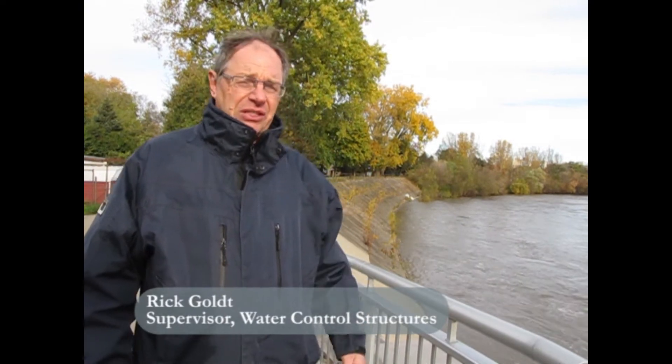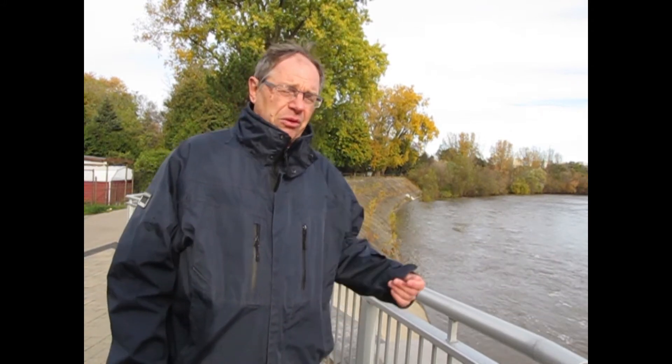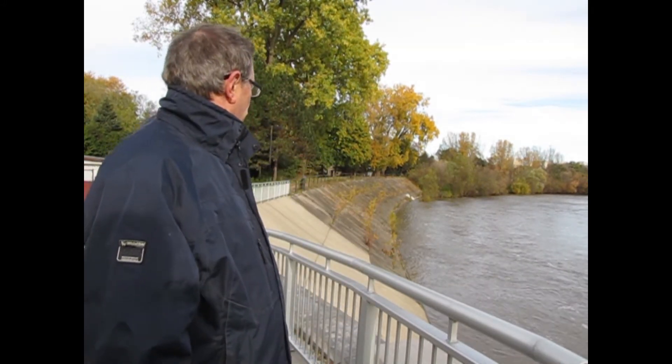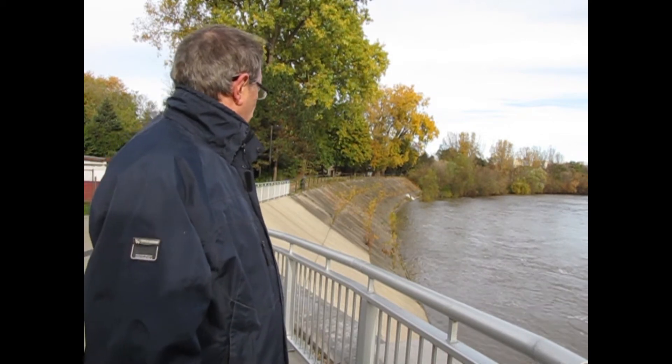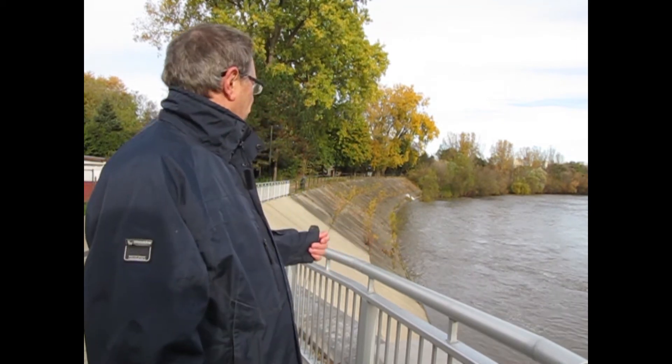We're standing on top of a new section of the West London Dyke, just north of Queen Street, looking north towards the older sections of the dyke. Gradually over time, as we rebuild the West London Dyke, it will be built a little bit higher — we're adding some freeboard to it. The older sections you can see have had some repairs, and there's a lot of vegetation growing in them. A lot of the repair work for the West London Dyke is certainly to maintain it until we get to more significant rehabilitation.